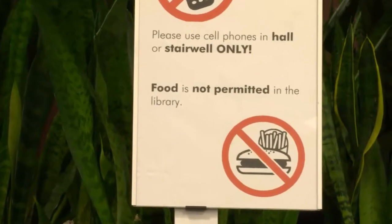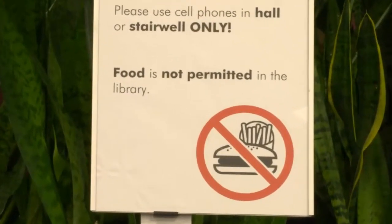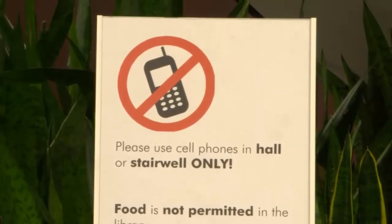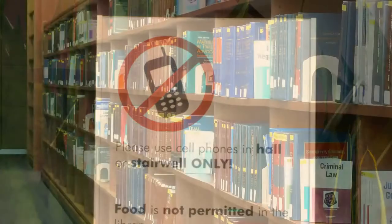Food is not allowed in the Law Library, so finish your meals before stopping in to study. Also be aware that talking on your cell phone is prohibited in the library, so if you do receive a call, respect your fellow patrons by exiting the library or moving to a stairwell to talk.